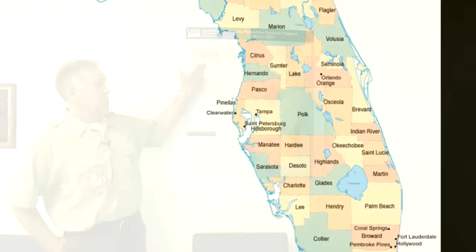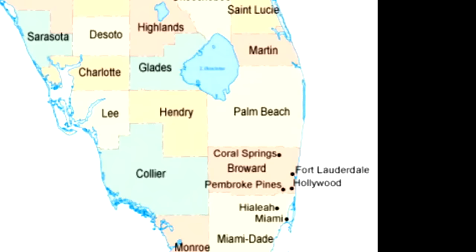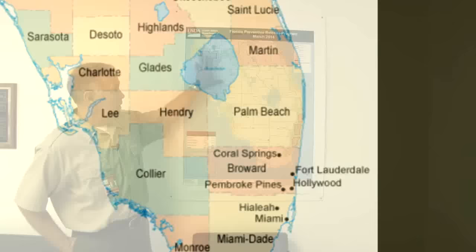The Florida Preventative Release Program has four major areas where we release flies by air: the Hillsboro into Tampa area, the lower half of Palm Beach County, all of Broward County, and the northern part of Miami in Dade County. These areas are considered high-risk areas for the Mediterranean fruit fly.